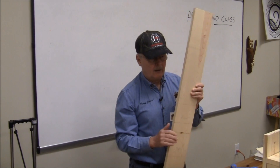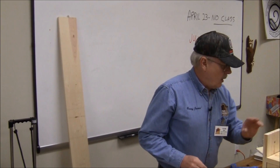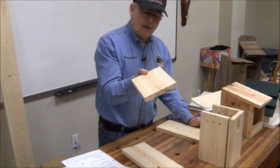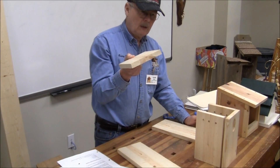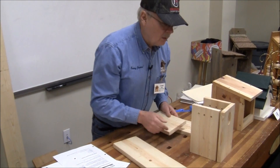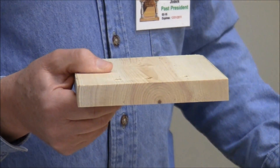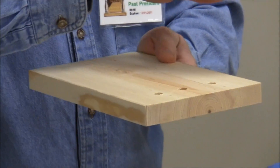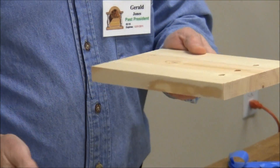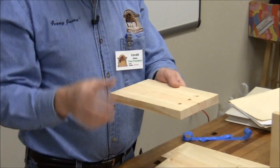On the question of whether slanting is better: yes, only because of drainage, depending on how you cut your top. If you have a flat-sawn piece as the roof, you want to put it crown-up so it will still drain properly. If you turn it over the other way, it'll collect water right in the middle of the top.